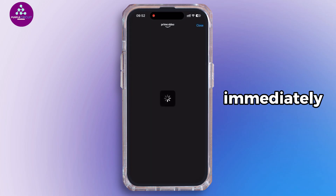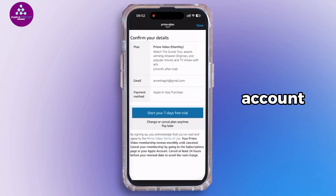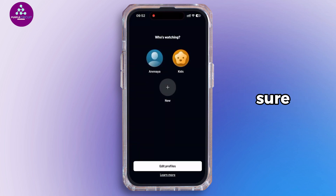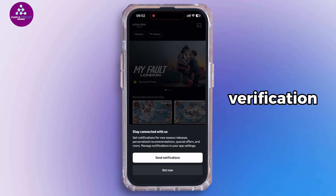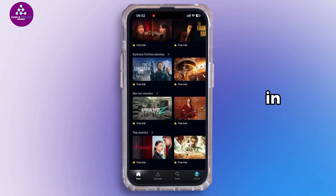After regaining access, you need to immediately change your Amazon account password to secure your account. Use a strong and unique password. Also make sure to enable two-step verification for extra security.